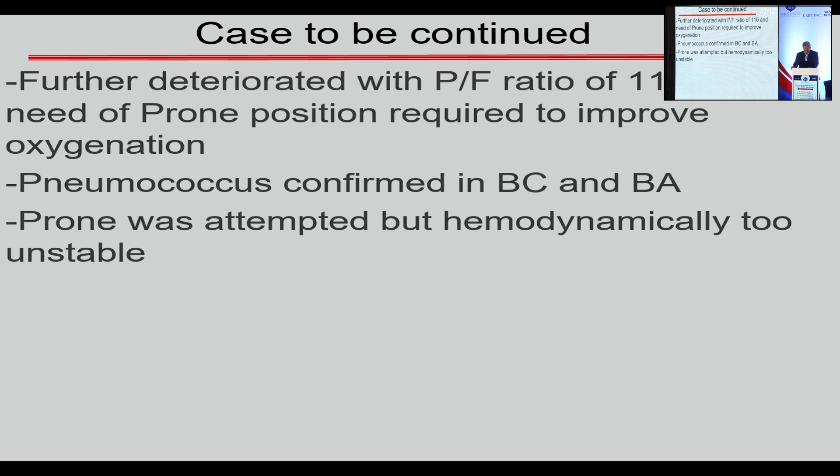At this stage, what would you do? Would you consider a VV ECMO? Please raise your hands.